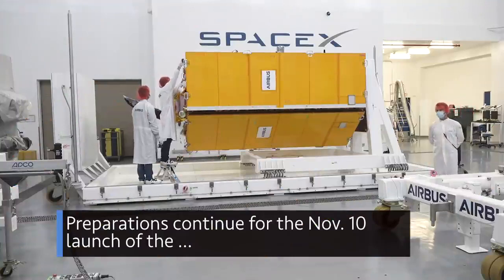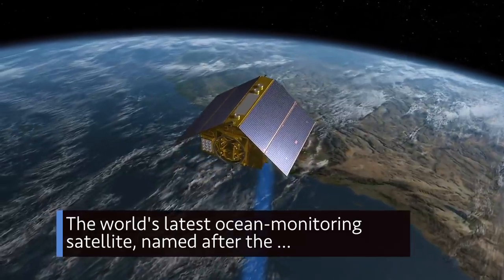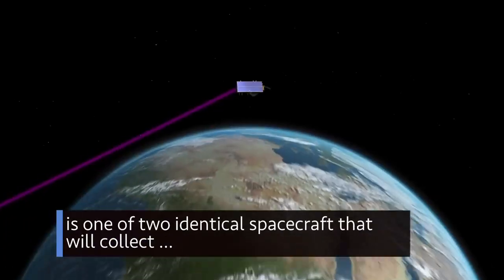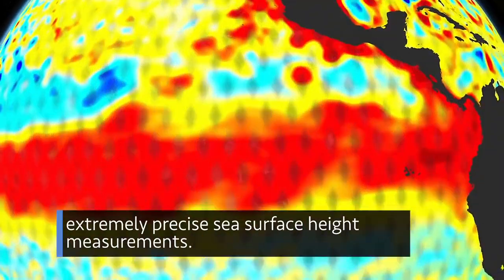Preparations continue for the Nov. 10 launch of the Sentinel-6 Michael Freilich spacecraft. The world's latest ocean monitoring satellite, named after the late Dr. Michael Freilich, former director of NASA's Earth Science Division, is one of two identical spacecraft that will collect extremely precise sea surface height measurements.